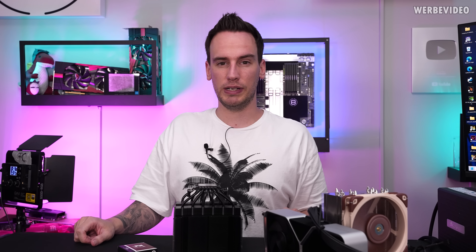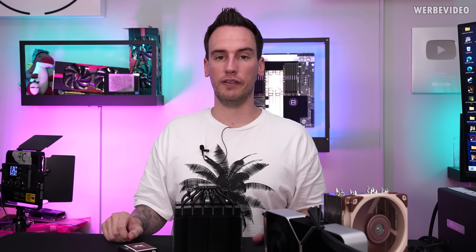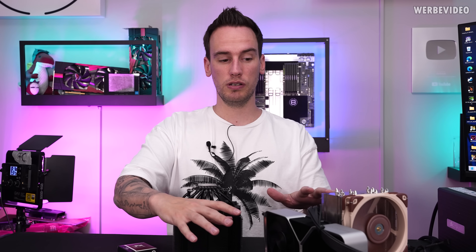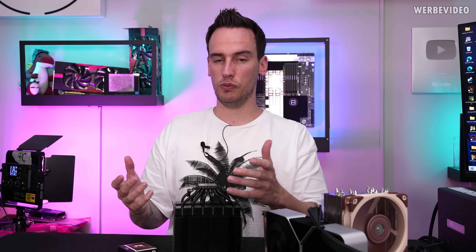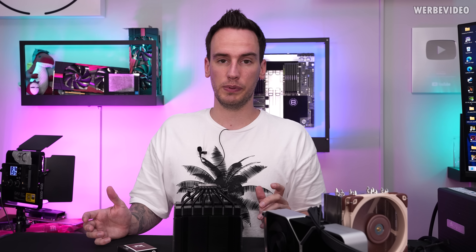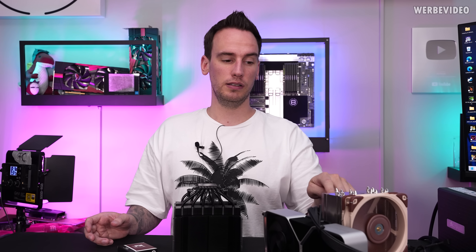This means you will have to invest about 170 euros for this entire cooling solution, but then it will be better than a 200 euro AIO, which I personally find quite interesting. It will also depend on the system you're planning to build, what kind of cooling requirements you have, and what kind of space requirements you have. I also want to point out that an AIO will have benefits in a closed system — this is an open bench, which is very beneficial for an air cooler, because an AIO can easily use direct cold air intake from outside, which the air cooler cannot do.